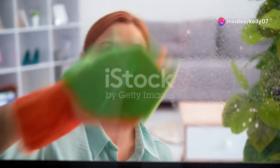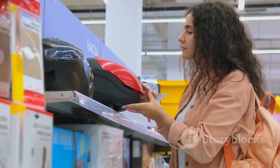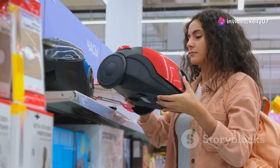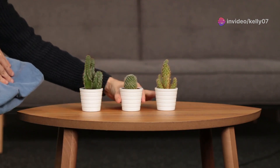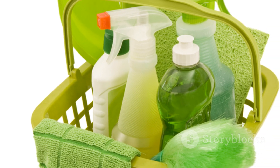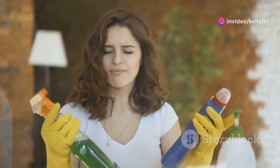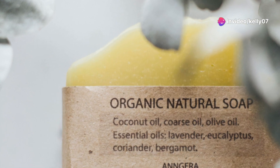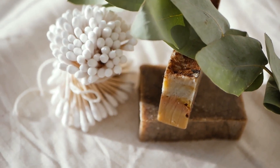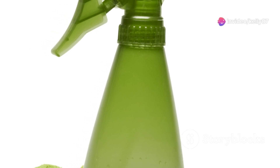While both soap and detergents effectively clean our homes and bodies, their impact on the environment is a significant consideration. The environmental impact of a cleaning product is determined by several factors, including its biodegradability and the presence of oxidizing agents. Biodegradability refers to the ability of a substance to be broken down by microorganisms into harmless components. Soaps, being made from natural ingredients, are inherently biodegradable — they decompose quickly in the environment, leaving behind minimal residues, making them a more environmentally friendly option.